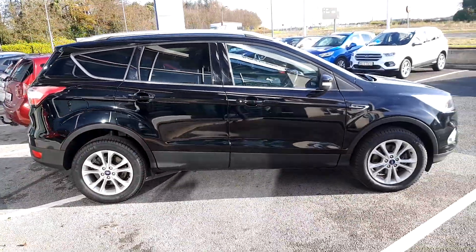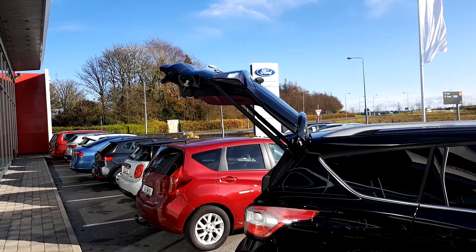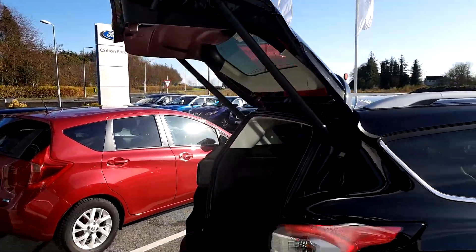Titanium spec — so it's top of the range and it has some nice extras that I'm going to run you through. There's a lovely power tailgate which is activated by putting your foot under the bumper, so if your hands are full it will open.